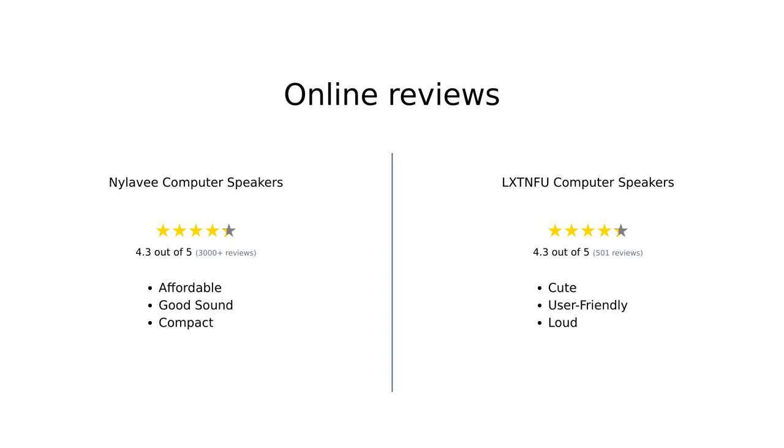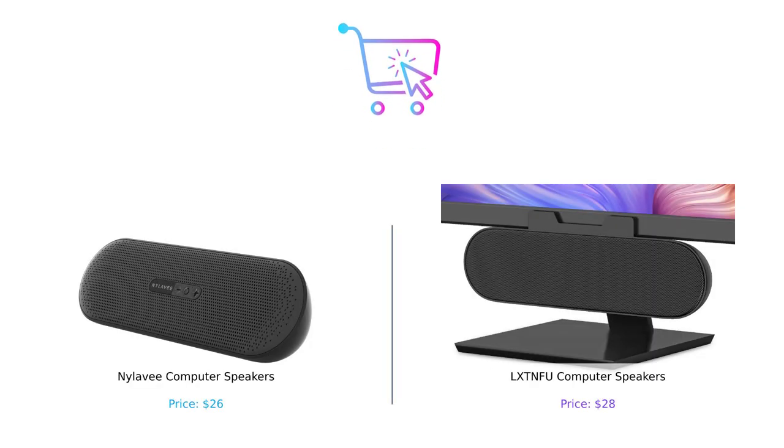Overall, both speakers have garnered positive reviews. The Nyla V is recognized for its affordability and sound quality, making it a great upgrade for PC users. The LXTNFU, while slightly pricier, is praised for its cute design and impressive sound, particularly for compact setups. It depends on what you value more — price or extra features. The Nyla V speakers are like that reliable friend who always shows up on time, while the LXTNFU speakers are that wild friend who you love but sometimes regret inviting over. At the end of the day, it all boils down to what you need: compact power, or loud sound? Life's too short for bad audio.